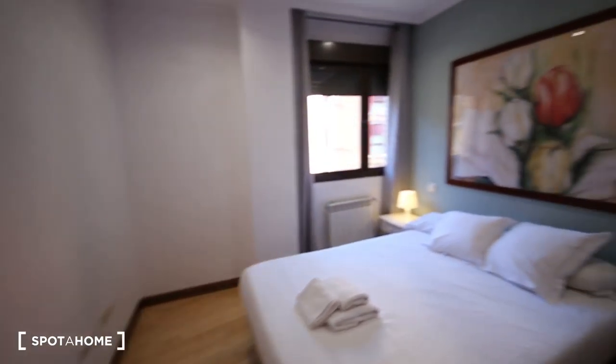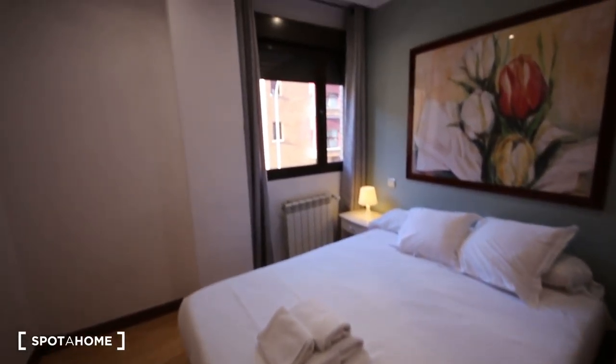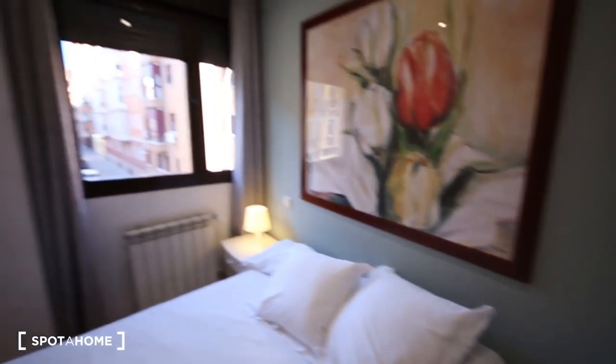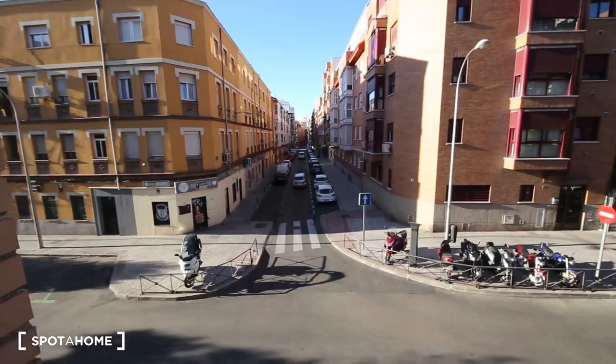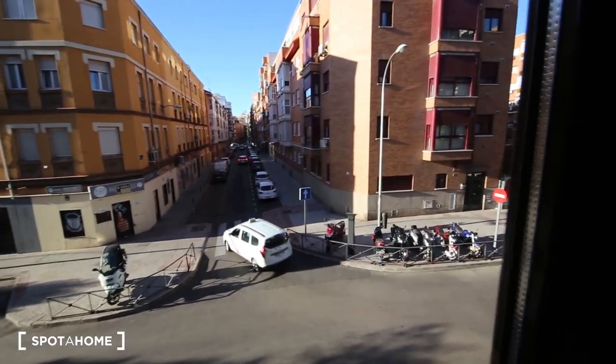That's room number one. It's a double bed with a built-in wardrobe. You have pillows, towels, and bedsheets — all included. And here are the views again — that's Vallecas, that's how it looks.